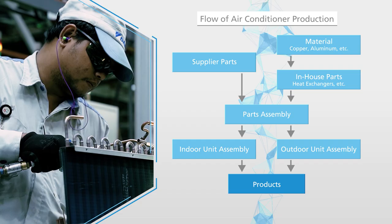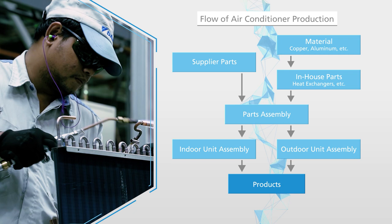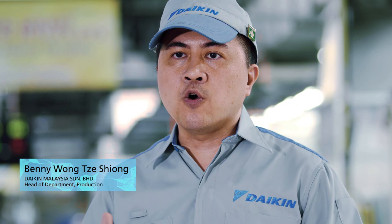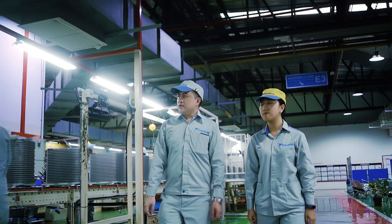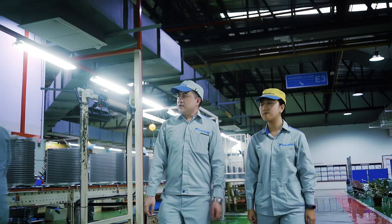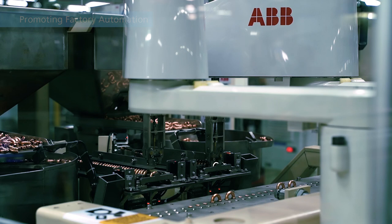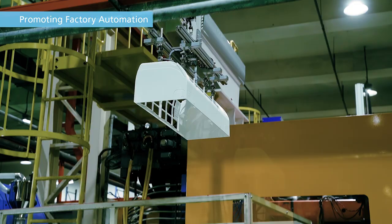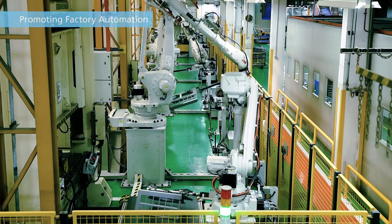At Daikin Malaysia, we conduct numerous inspections during each step of the air conditioner manufacturing process to produce high-quality products. In our production, we are not only ensuring our product is being produced correctly, we are also continuously working towards enhancing our production quality level. In order to improve product quality, we've been working on the automation and mechanization of production and inspection.